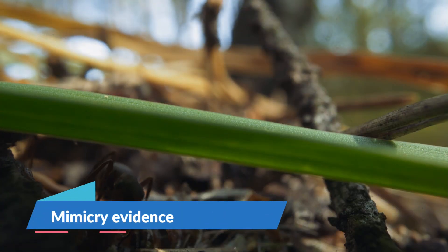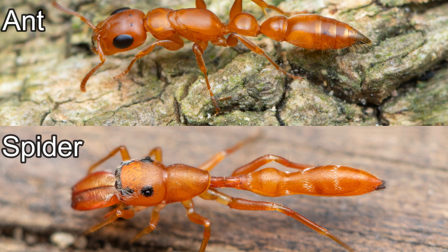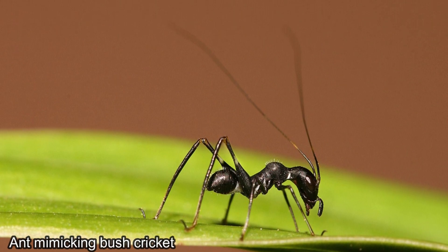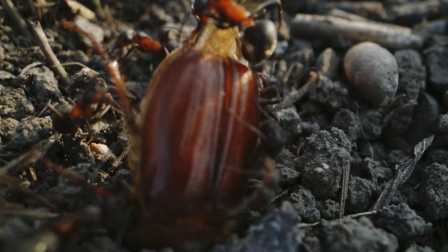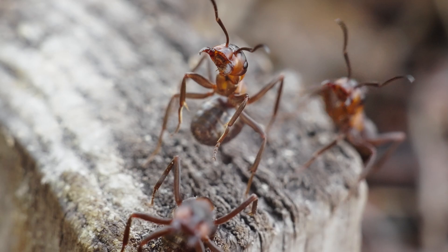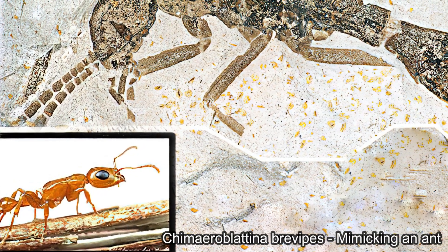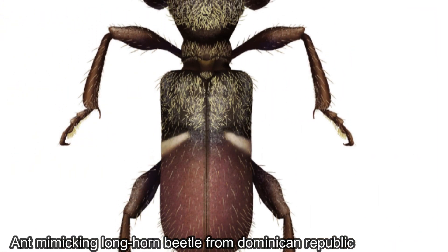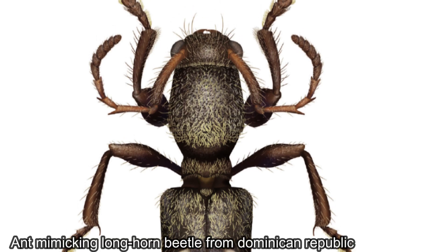More than 2,000 living species of insects and spiders, representing 11 different arthropod orders, have an altered morphology and behavior to resemble ants. This phenomenon, called myrmecomorphy, has evolved at least 30 times among arthropods. Myrmecomorphy helps avoid predators, since ant workers are usually aggressive, well-armed, and distasteful. The fossil record of myrmecomorphy is extremely sparse — to date, the earliest definite record of myrmecomorphy in insects is an ant-mimicking longhorn beetle in Miocene Dominican amber, which is 20 million years old. Now we have direct evidence of the very start of this ant-mimicking behavior.